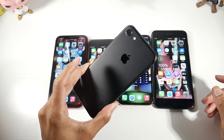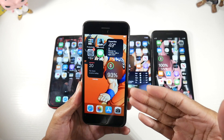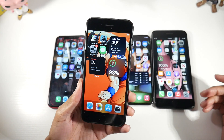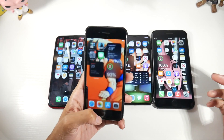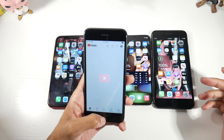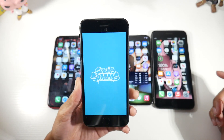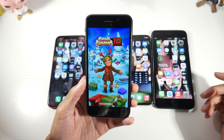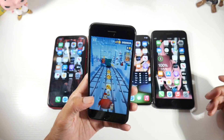The iPhone 7 at $100 is perfect for a kid, a backup phone, or someone coming from Android who just wants iMessage and FaceTime. It's very compact, the build quality has aged well, and it is getting iOS 16. Performance is solid for casual use, and it has a 4.7-inch Retina IPS display. I don't have many negatives to say about the iPhone 7 at this price point.